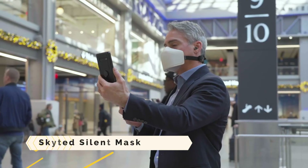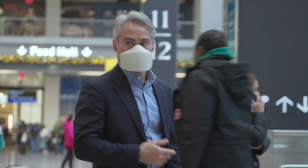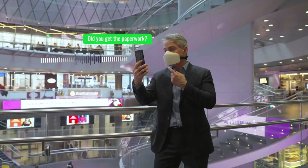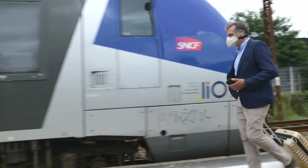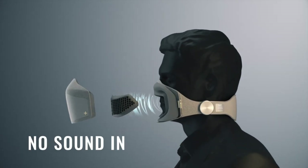SkyTed silent mask. Wear the SkyTed silent mask to make secret calls in public. It uses superior sound absorption technology to suppress your voice by 25dB so others can't hear you. Its bone conductor microphone records only your voice, not background noise.